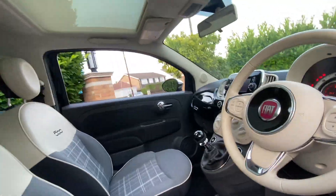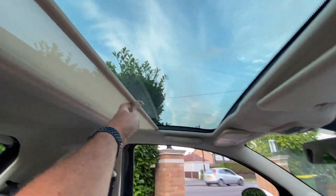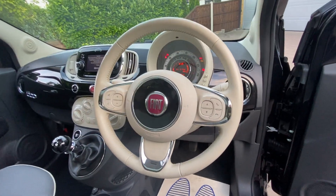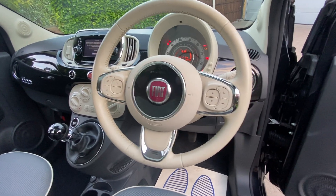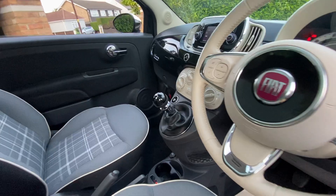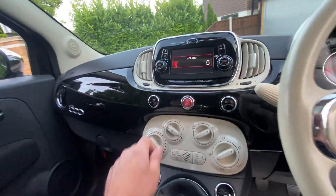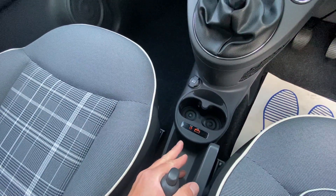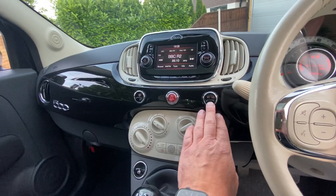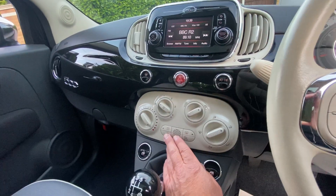Being a Lounge, the car comes with a sunroof with blind. It also comes with a multi-function tech steering wheel which controls both the stereo and the Bluetooth. Air conditioning is standard, as is USB and auxiliary in. Front and rear fog lamps are fitted, and all these cars are equipped with start-stop.